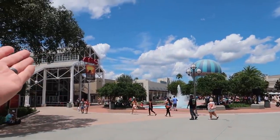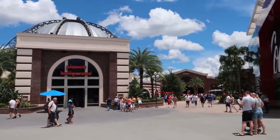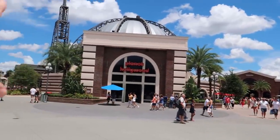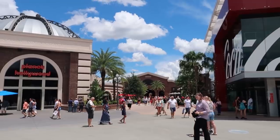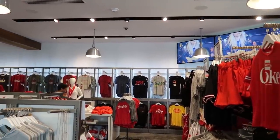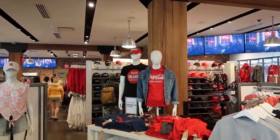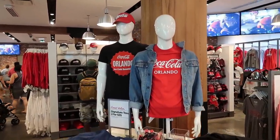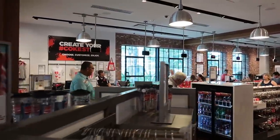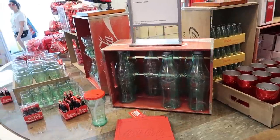If you guys remember back to the last video when we saw the movie theater and this fountain, we are now heading in this direction. We're going to kind of do some circles here — go in and down this side and then come back out, look at Planet Hollywood and everything, and then continue on. The first store that we come to is the Coca-Cola store, which is devoted to all things Coca-Cola.